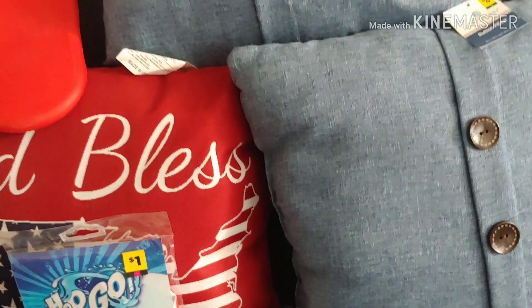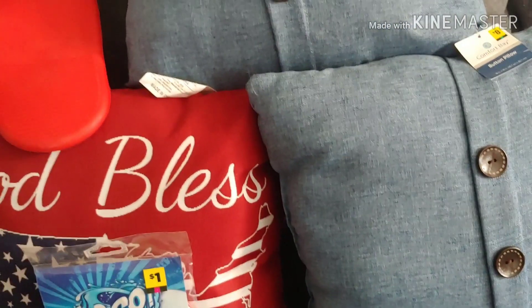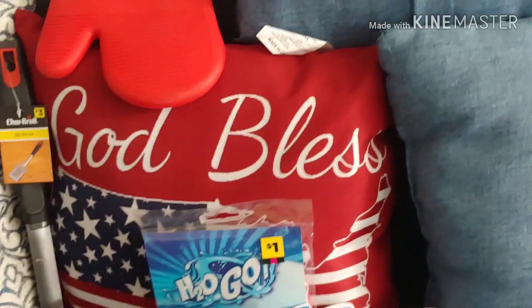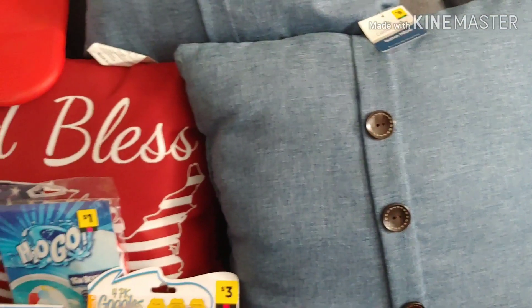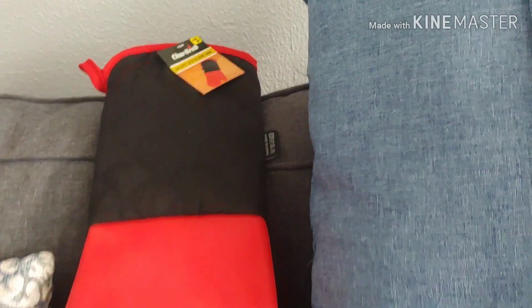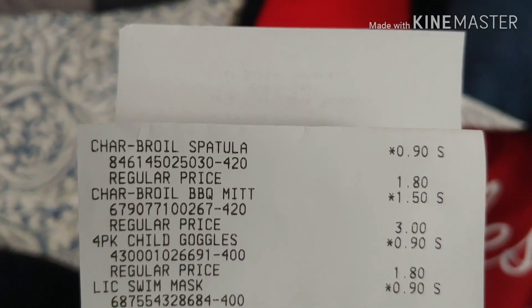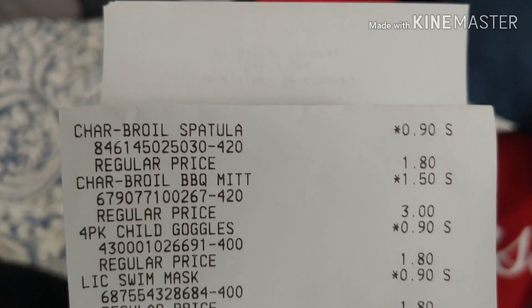I ended up paying $3 for my pillows. Like I said, I should have picked them up when they were buy one get two free. However, for next year I really love that one and I really like these for my outside patio and deck. The charcoal mitt was $1.50 and the spatula was $0.90.